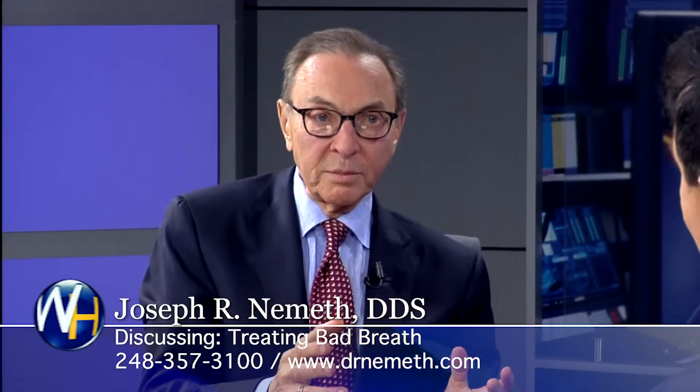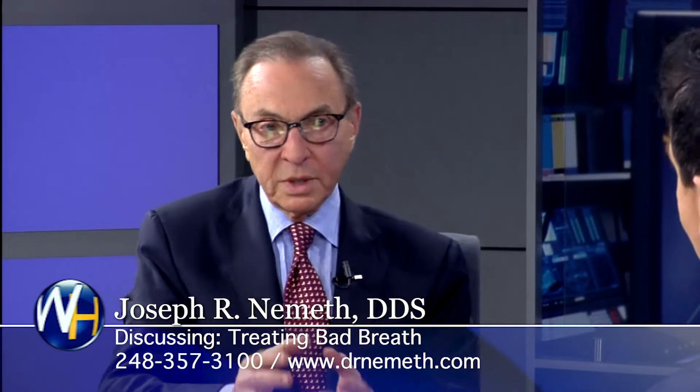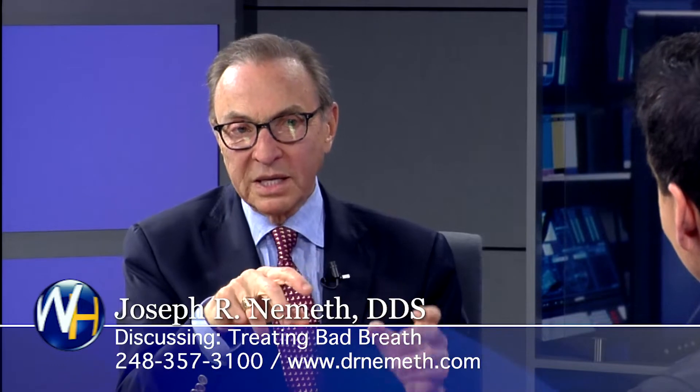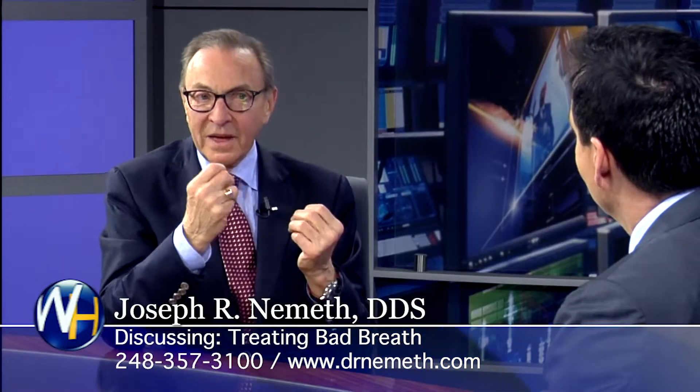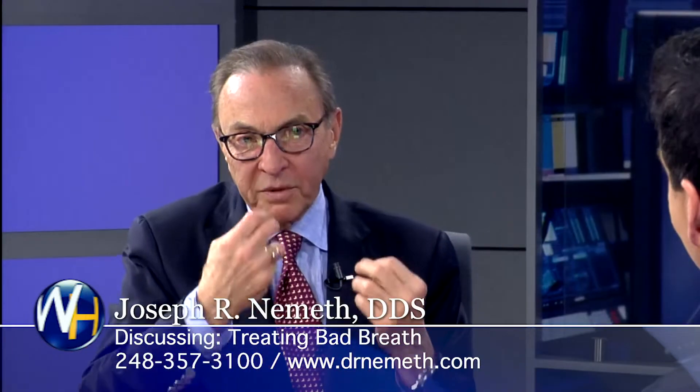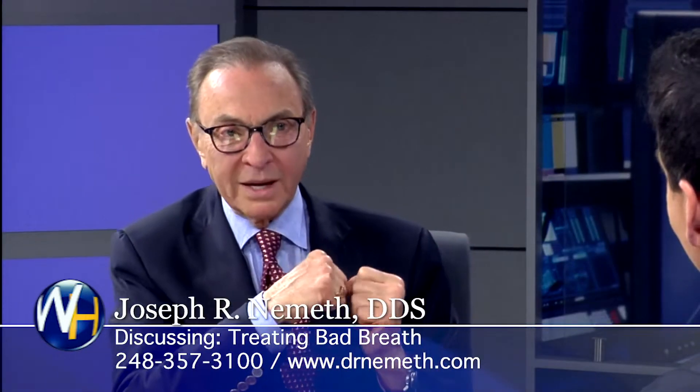We treat bad breath. Sometimes it's caused by gum disease — in those cases, we treat the gum disease and get rid of it, sometimes using the laser, but primarily by eliminating the cause, which is bacteria. Sometimes it's bacteria under the gums causing gum disease, but more often it's bacteria in a certain part of the tongue that have to be removed and eliminated, and patients are taught how to prevent those bacteria from growing back again.